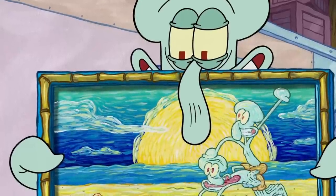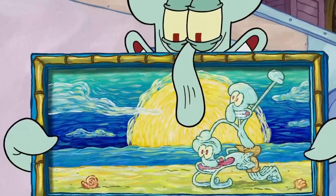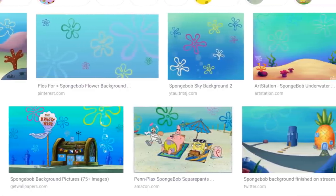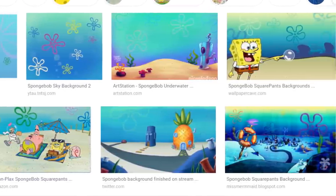Now if we're talking about backgrounds to represent the recognizable underwater world in the series, there's also a pretty decent amount of fan art for that. Do a quick Google image search for SpongeBob backgrounds, and you'll find a ton made by fans that are in no way official, but still cool to see.